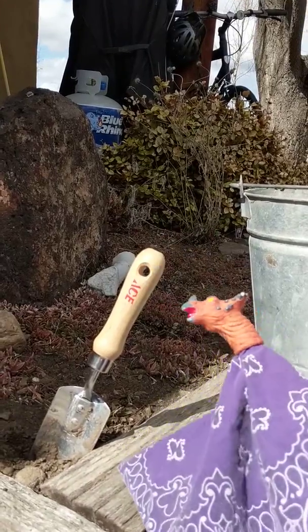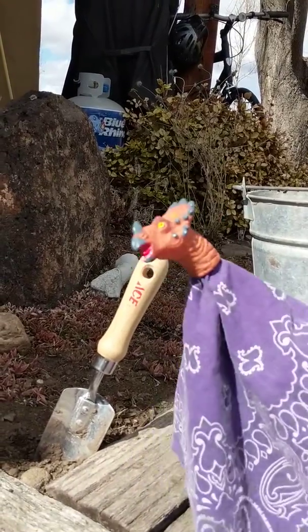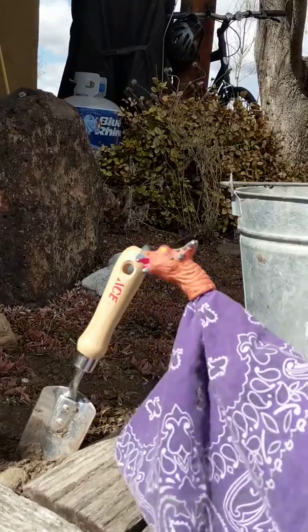Oh dum-da-da-dee, I'm workin' with the soil, gettin' all the gardens ready for the spring!